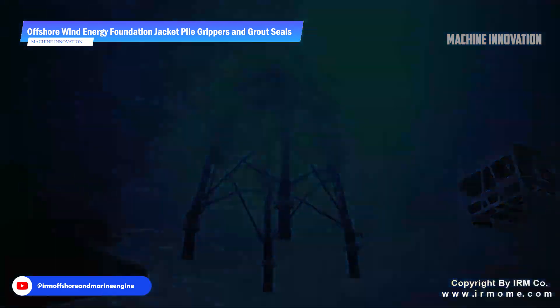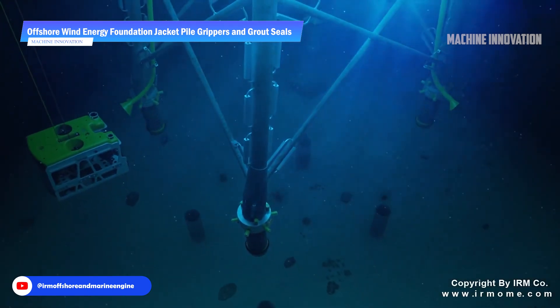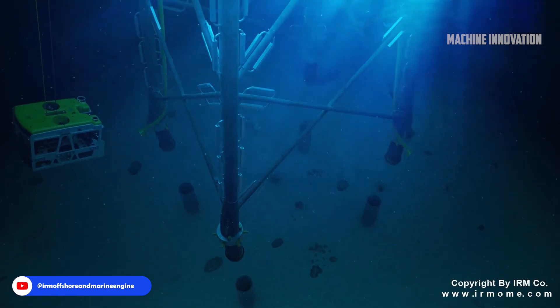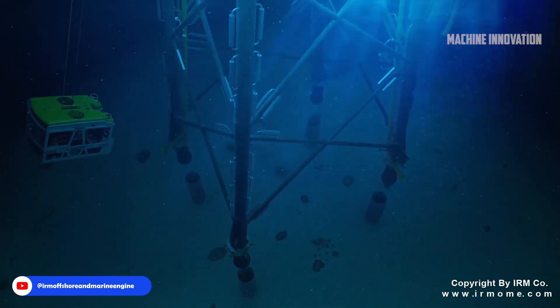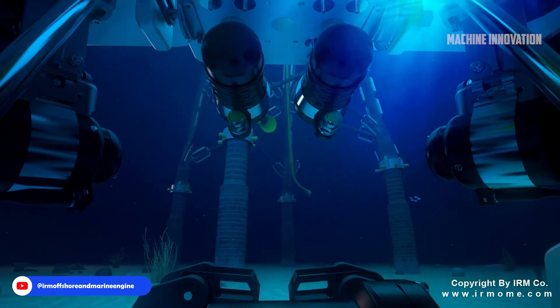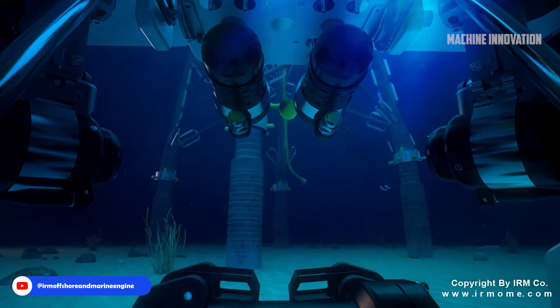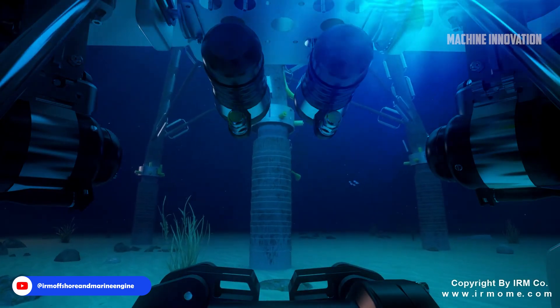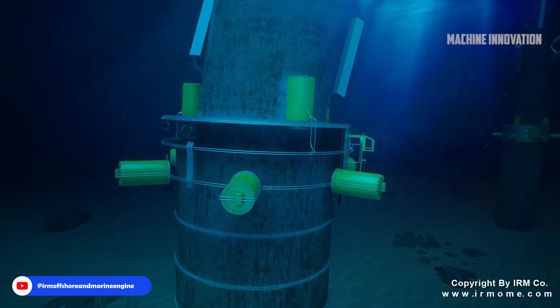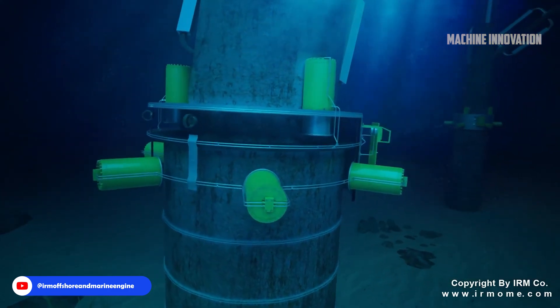This adaptability is crucial for maintaining safety and structural integrity while mitigating risks during offshore operations. In addition to stability, these grippers are equipped with contingency features that facilitate quick responses to unforeseen circumstances that may arise during their operational lifespan, enhancing the overall performance of offshore wind turbines and allowing them to function efficiently even in adverse conditions.